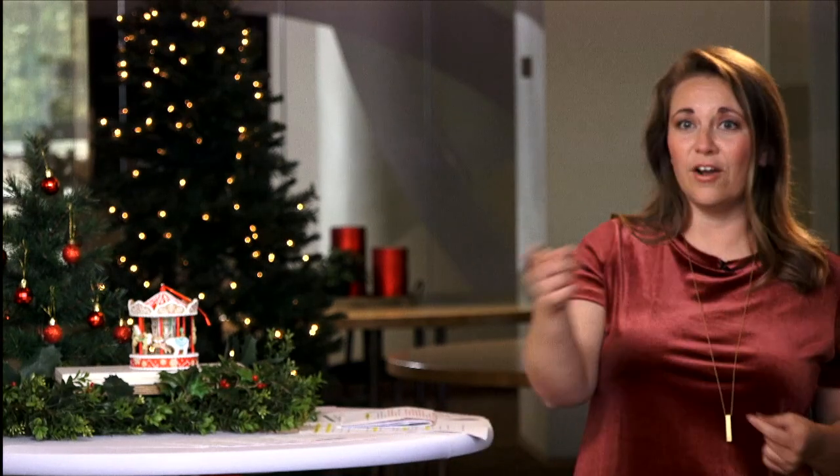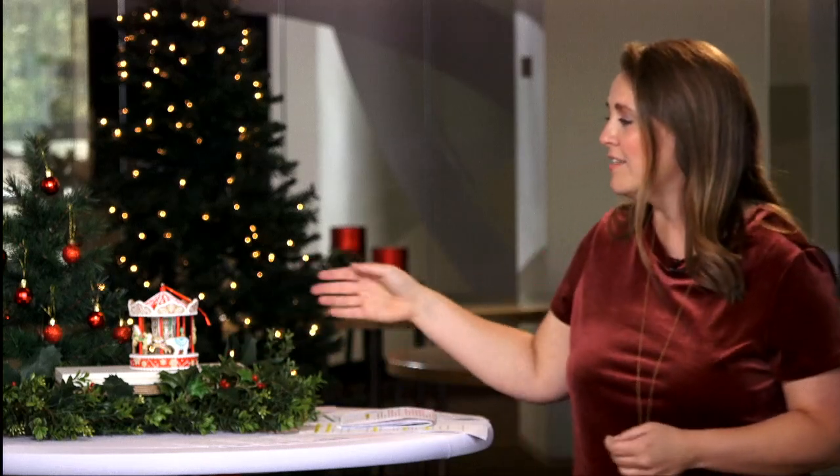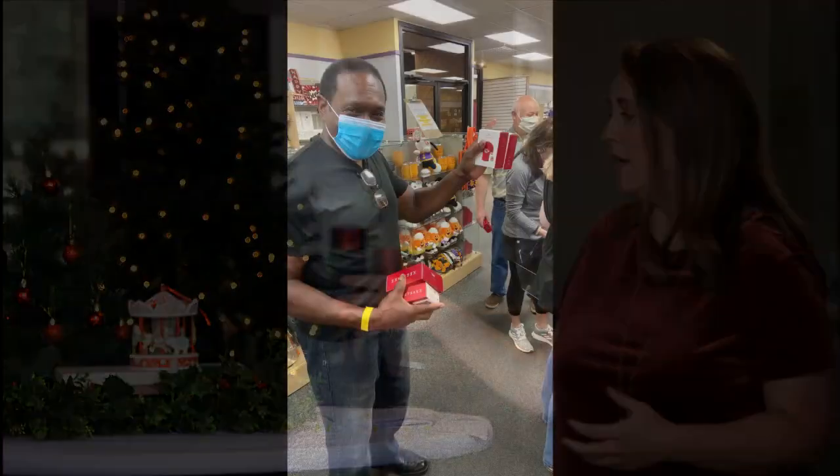We're glad you guys could be here today and that we could be here with all of our viewers. First, we've got an exciting ornament releasing today — it's sitting on all of your tables. It's the gingerbread carousel ornament, and this is the signing event piece.